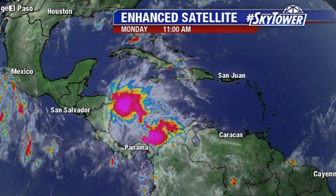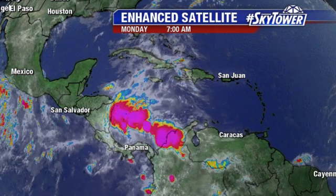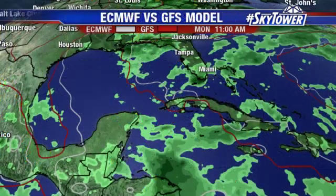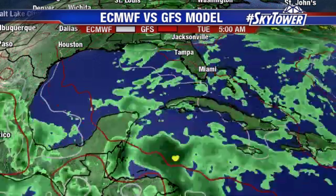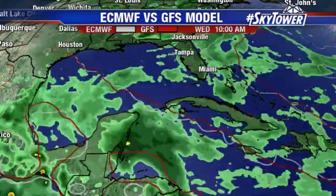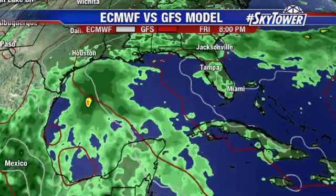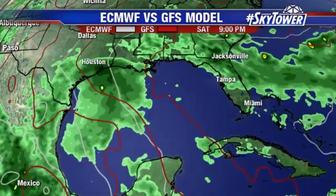So we're going to watch this area down here, but at this point there's nothing to indicate anything's going to develop with this. Even the GFS, which a few days ago was suggesting something, has completely backed off on that. What we're looking at is just more tropical moisture moving up into the Gulf of Mexico, so areas that have not rained will start to see some rain as we get into the end of the week and into next week.